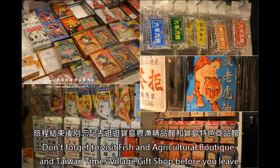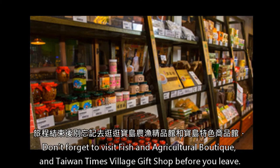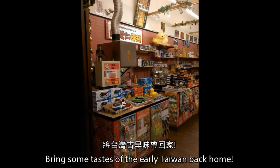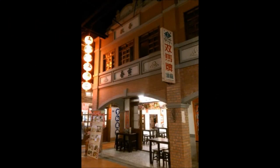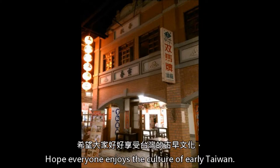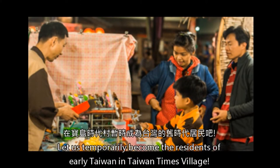Don't forget to visit the Fish and Agricultural Boutique and Taiwan Times Village gift shop before you leave. Bring some tastes of early Taiwan back home. Hope everyone enjoys the culture of early Taiwan and temporarily becomes a resident of early Taiwan in Taiwan Times Village.